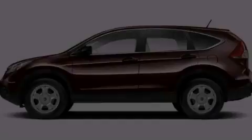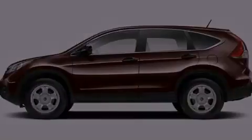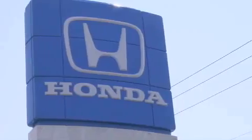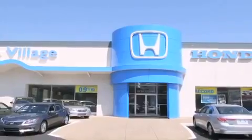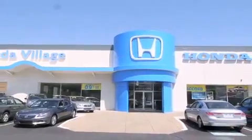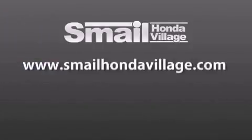Call now to find out how you can own this breathtaking vehicle. Smale Honda Village is conveniently located at 5043 Route 30 East in Greensburg. We are less than a half a mile from the Westmoreland Mall. Contact us today to find out about our financing specials and leasing offers and make sure to visit us at SmaleHondaVillage.com.